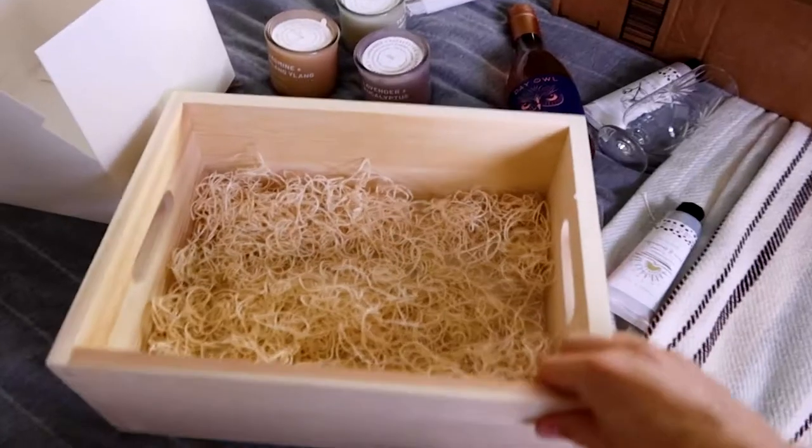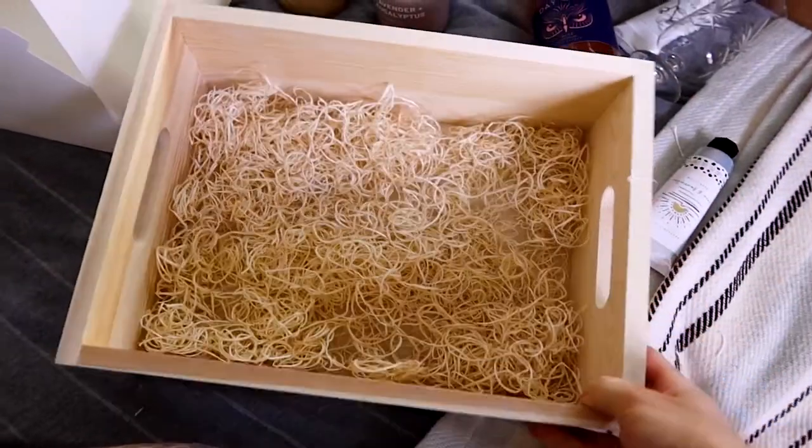I do want to note that my maid of honor got a few extra goodies in her box, just because she's going to be doing a little bit more work for my wedding. Everything will be linked down below with all of the businesses I went through to get each of these items, in case you want to include anything like this in your bridesmaid proposal boxes.